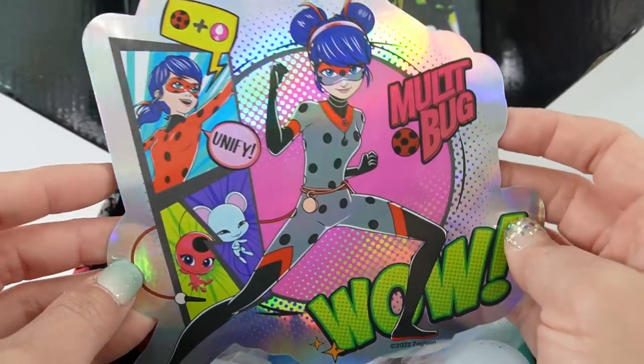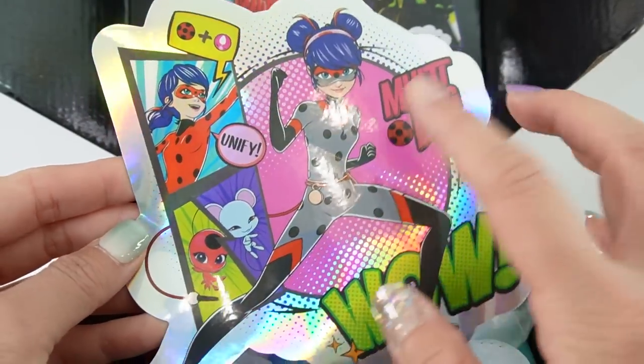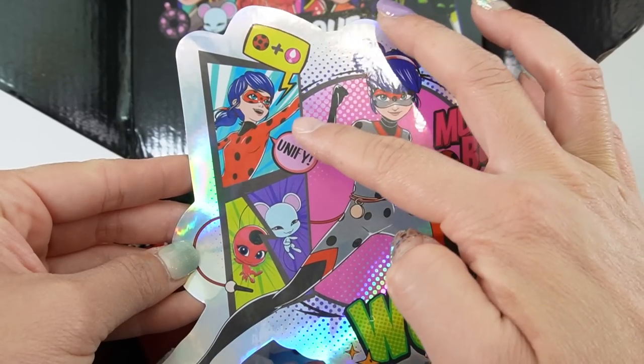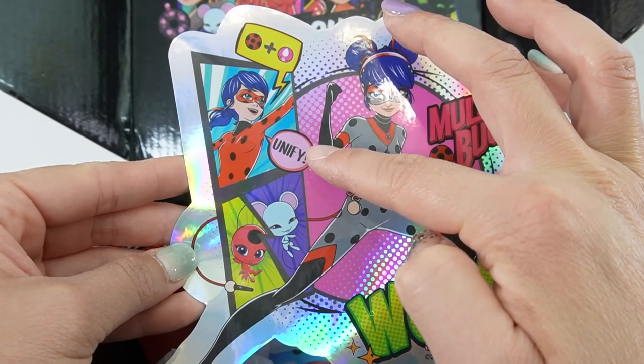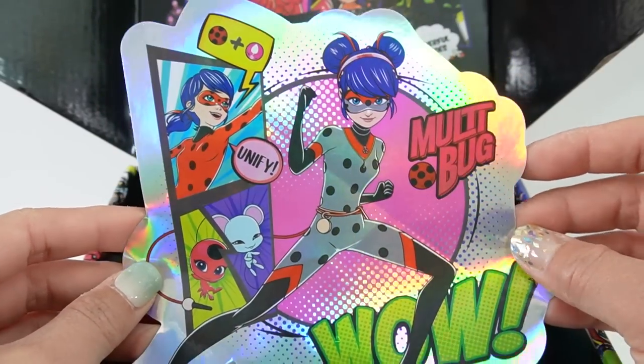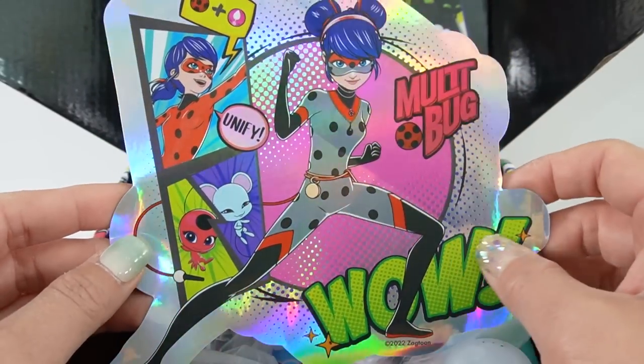This sticker is so pretty. We have Multibug here, it says 'Wow' in large green letters, and here we have Ladybug trying to unify Tikki and Mulho to make Multibug. This is a really cute sticker — I think I'm going to put it on my laptop.